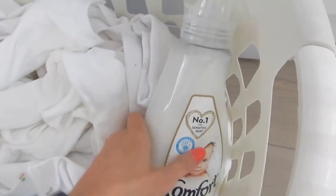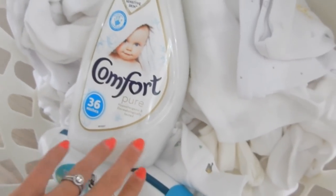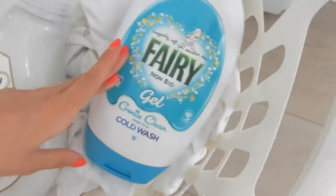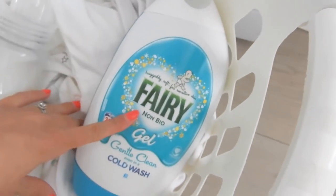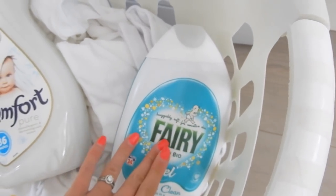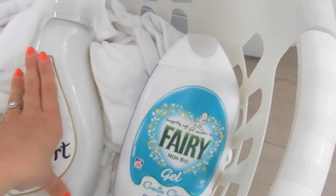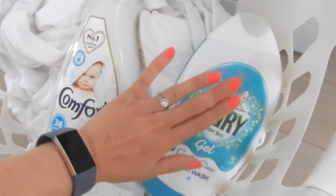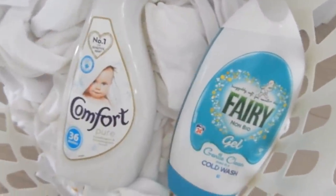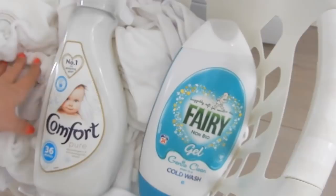Just before I pop it all in, I'm using the Comfort Pure fabric conditioner because I've heard it's one of the nicest ones for babies - it's hypoallergenic and apparently smells gorgeous. I'm using it with the Fairy non-bio gel, because apparently non-bio is the best thing to use. I just wanted the clothes to smell gorgeous, so I'm hoping if these smell really beautiful I'll carry on this combination. I'll probably never wash the baby's clothes with mine or Josh's because they're more delicate.